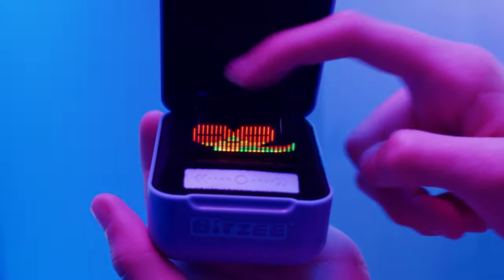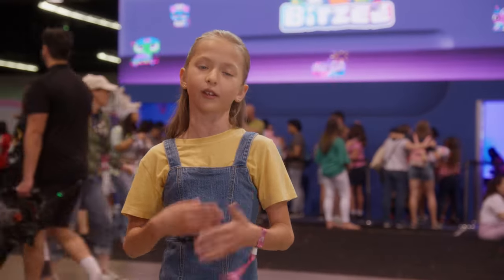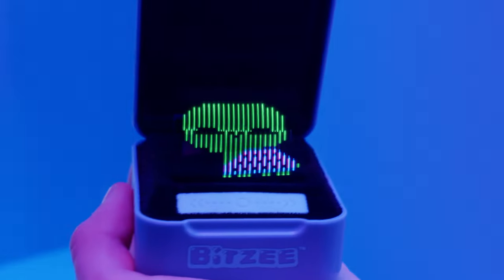I don't know how they did it, but it's brilliant. I like how it's 3D. It's really cool because that's like the future. And there's not only one animal, there's a lot of different kinds — like dogs, cats, butterflies, unicorns, turtles, and so many more. They're so cute.